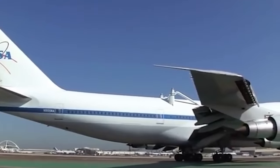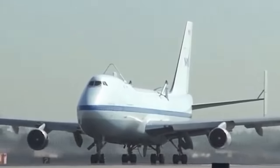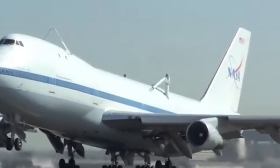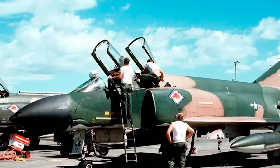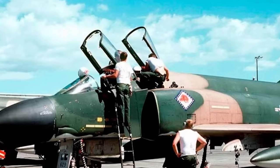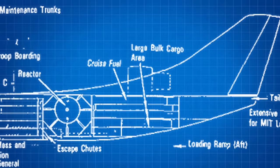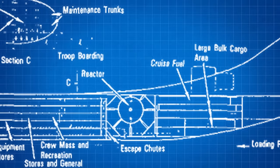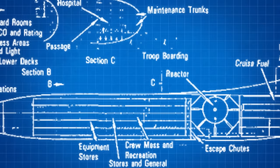Lockheed had envisioned three variants of the CL-1201 aircraft, taking inspiration from the 747. The first version, named the Attack Aircraft Carrier, was designed to carry a total of 24 aircraft — supposedly F-4 Phantoms — with 11 fighter bombers under each wing and two more in the fuselage hangars. The CL-1201 would have been able to carry a load of at least 5,440 tons and could fly for at least 41 days continuously.